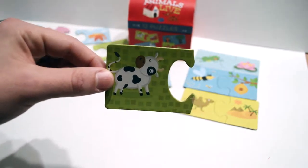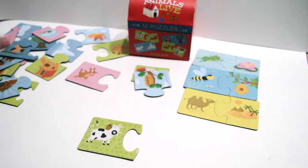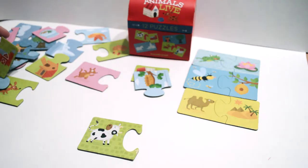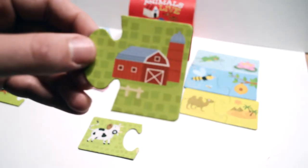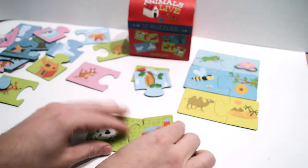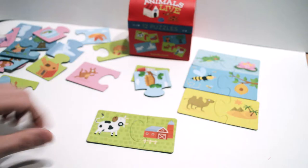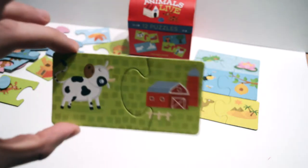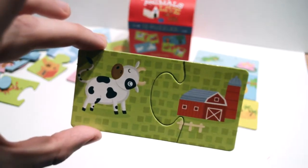It's a cow. Do you know where the cows live? Well, I know the song — Old MacDonald had a farm. And that's where all the cows live. There. The cow lives on the farm.